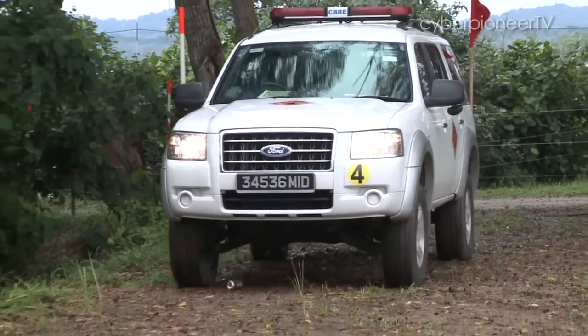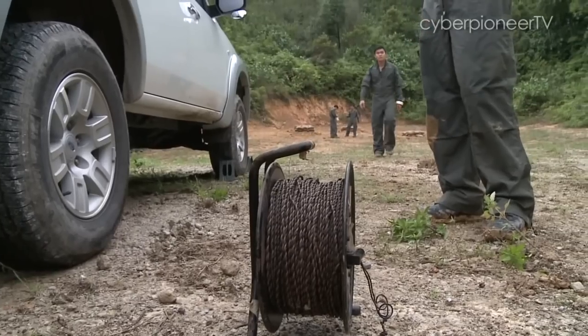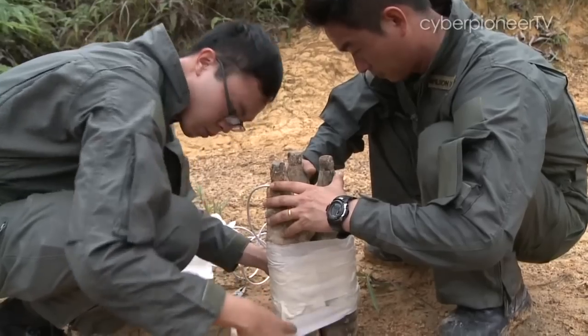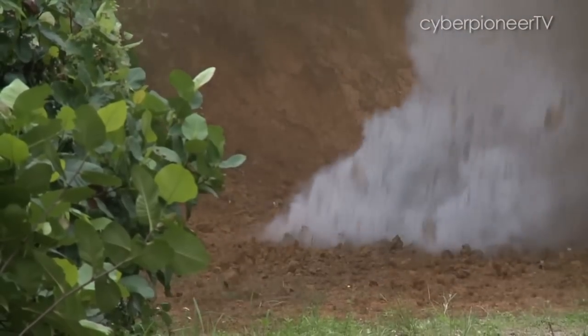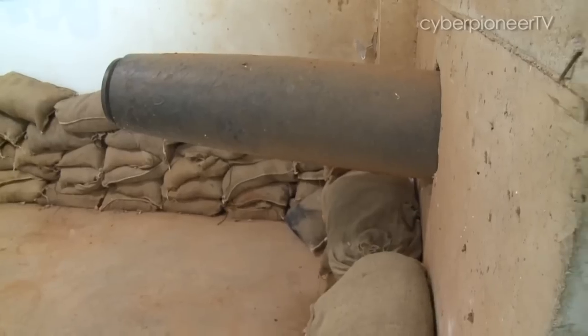The Explosive Ordnance Disposal Unit from the 36th Battalion Singapore Combat Engineers specialises in defusing explosive devices, handles security sweeps as well as the destruction of old war relics in peacetime. In more operational settings, they help clear booby traps or unexploded ordnance in a war zone.